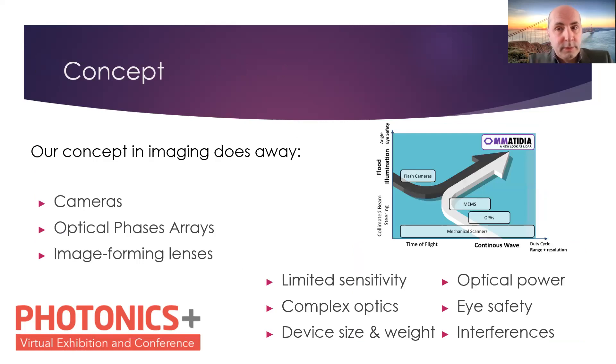What is our concept? We actually depart from standard concepts like cameras, optical phasers, or image-forming lenses, and we position ourselves in a sort of hybrid way — in between. We use a continuous wave concept, an FMCW frequency-modulated continuous wave concept. However, at the same time, we also use broad illumination, which differs from most LIDAR systems out there.